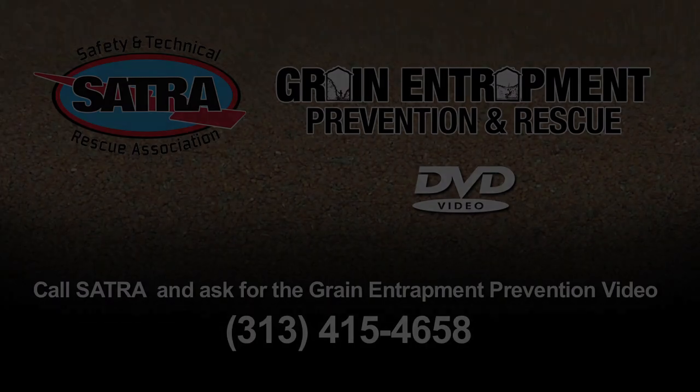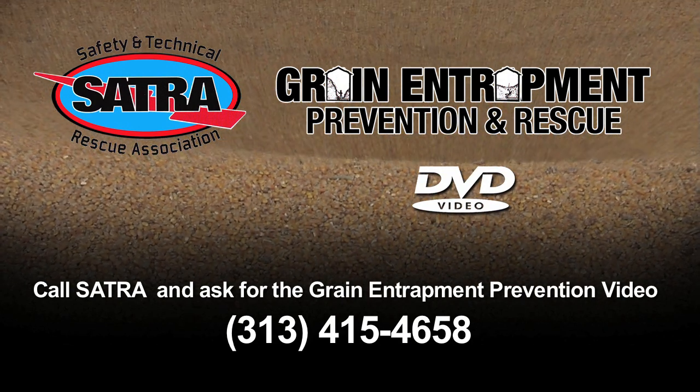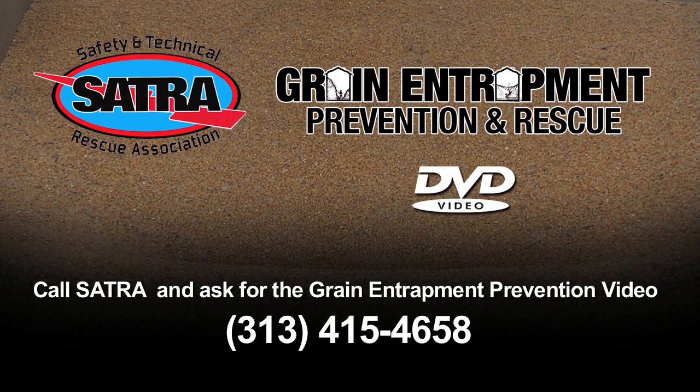To obtain your copy, call SATRA and ask for the Grain Entrapment Prevention and Rescue video. Multiple copy pricing is available for additional facilities and to provide one also for your local fire and rescue personnel.